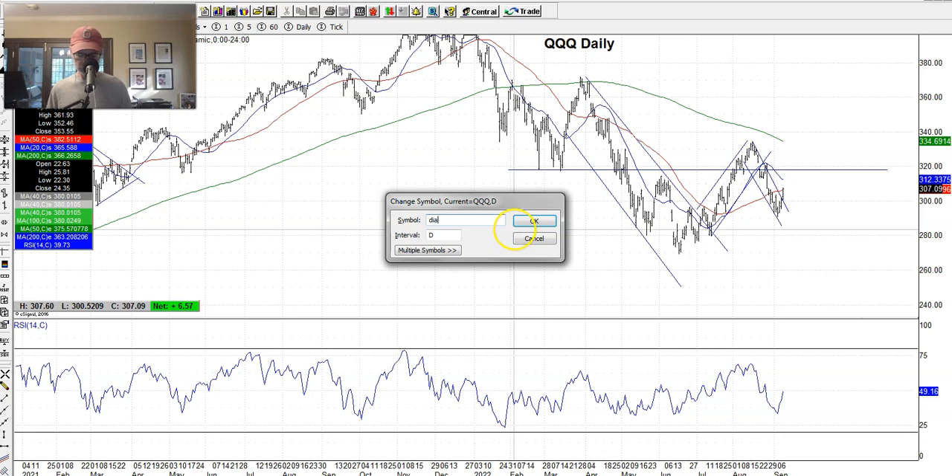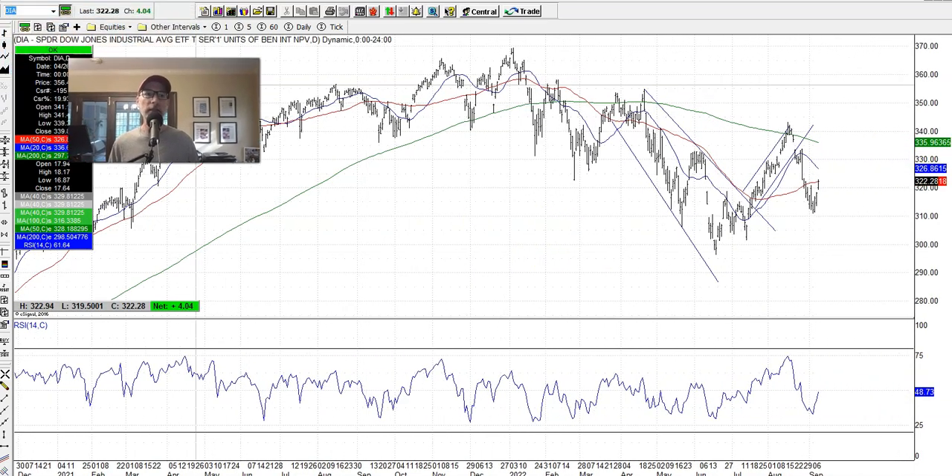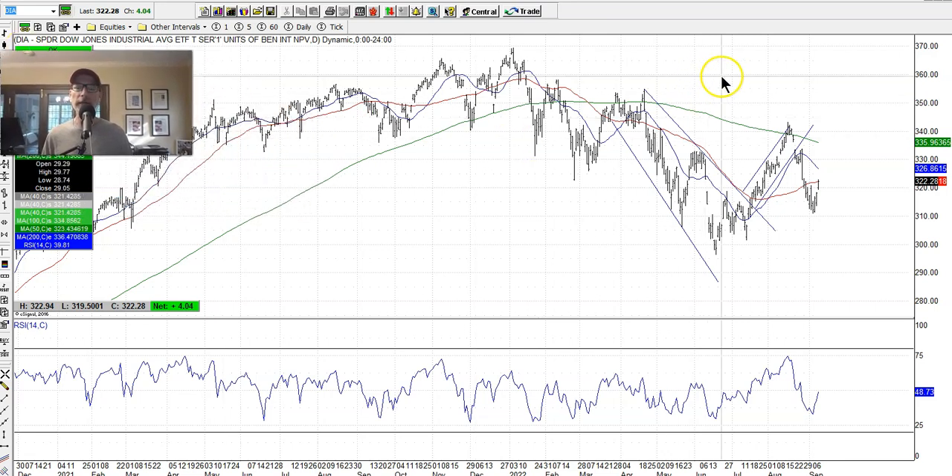Let's look at the Dow Jones — the DIA. Same thing. I haven't drawn the downtrending channel here, but you can see the V-shape as well. These indexes all move in the same direction. The Dow is only 30 stocks — older stocks — not as erratic as the NASDAQ. The QQQ will have bigger moves up and down versus the Dow.